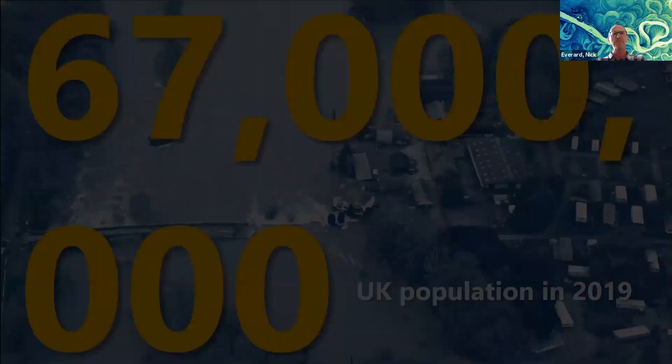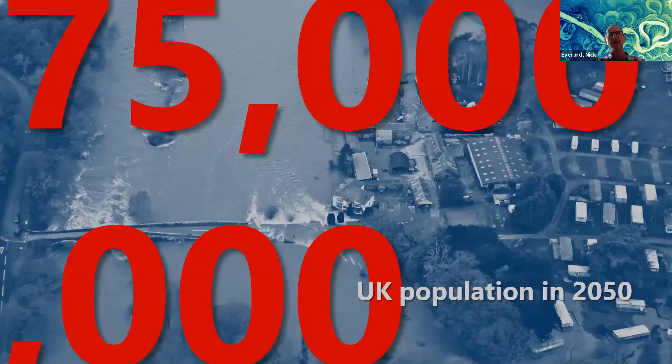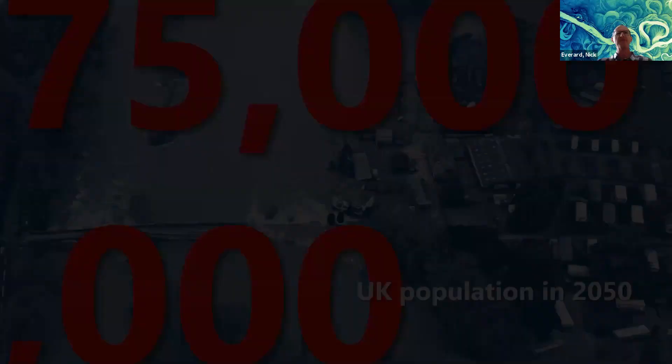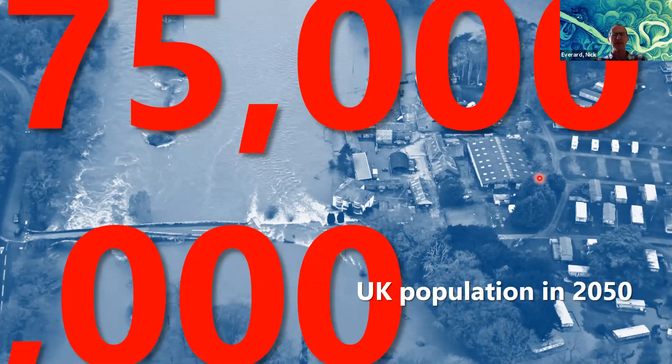The 'jaws of death' — diminishing water resources is one part of the equation; increasing population is the other. The UK population is currently around 67 million and is forecast to reach 75 million by 2050. That's a lot more people at risk of flooding, more people needing water in their taps, more pressure on the environment.